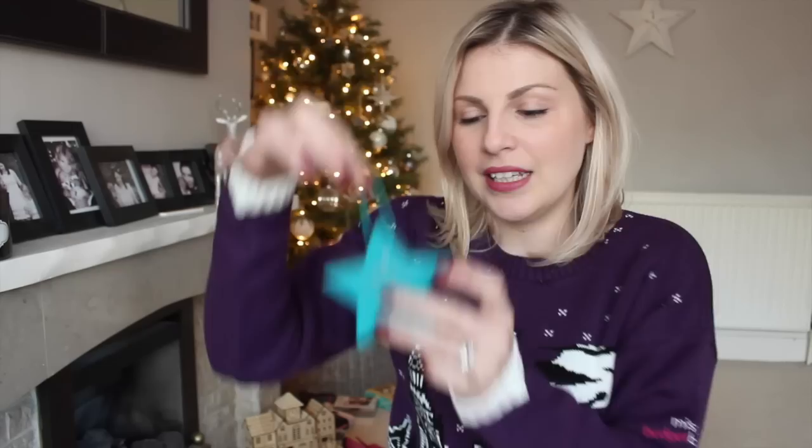The next thing I have is this Aromatherapy Associates The Star. I've spoken so much about Aromatherapy Associates in the past. It's pretty expensive to buy a bottle of their bath oil, but it is so effective. If you feel you're sensitive to scents, you might not love it because it's very, very strong. But it's so effective for me — the deep sleep one is one of the only things that really does help me sleep, and I really struggle to drift off at night. This isn't the deep sleep one, this is Inner Strength. It's The Star, and it's designed to be kind of like a home ornament.